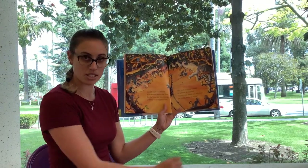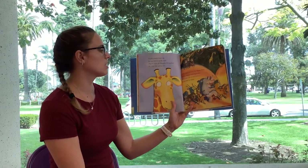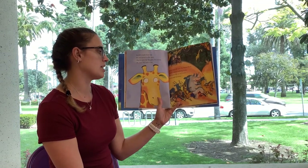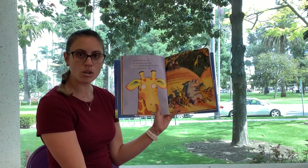That's not very nice, is it? It's not. Gerald simply froze up. He was rooted to the spot. They're right, he thought, I'm useless. Oh, I feel like such a clot. So he crept off from the dance floor and he started walking home. He'd never felt so sad before — so sad and so alone.